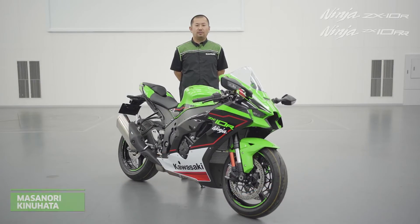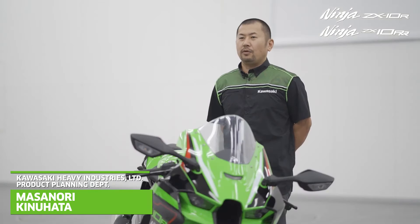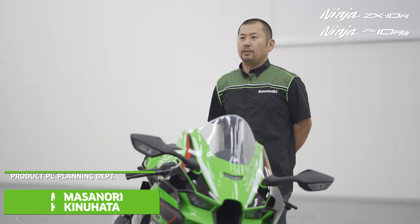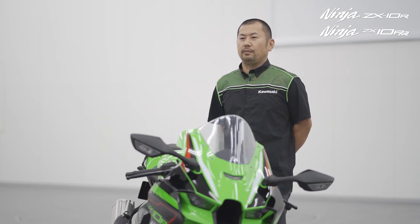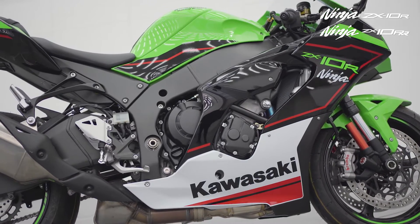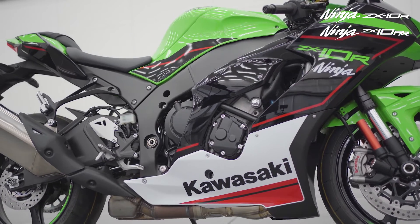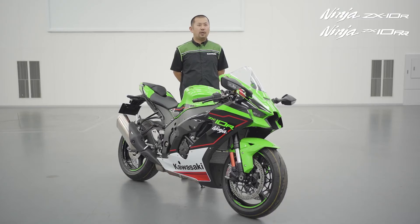For the 2021 season, we will take our Ninja brand to the next level with technical and engineering updates to both the Ninja ZX-10R and the Ninja ZX-10RR. The Ninja ZX-10R and the RR have carried riders to over 120 wins in world superbike races since 2011, as well as the world-famous Suzuka 8-hour race and many domestic championships such as the British Superbike Championship.